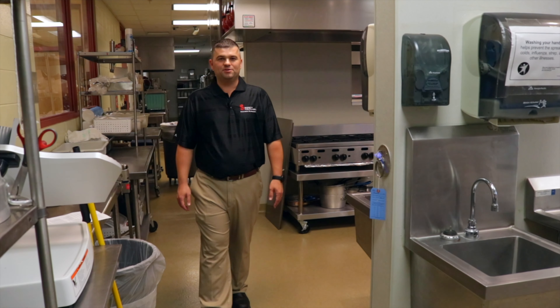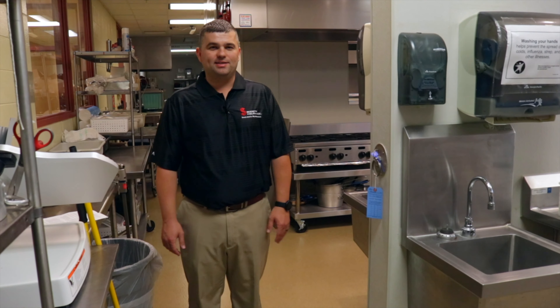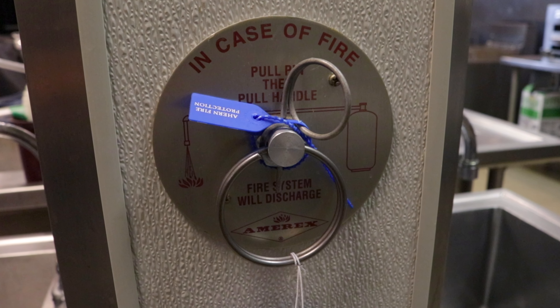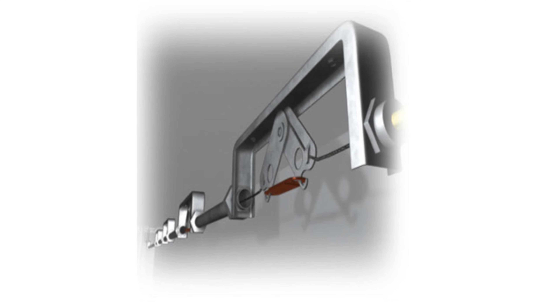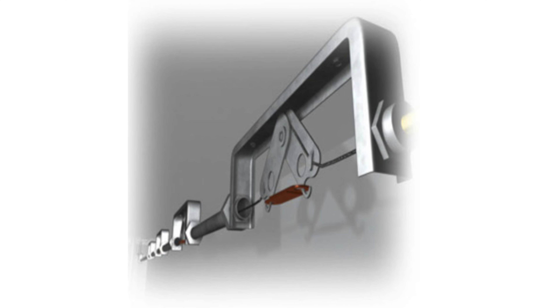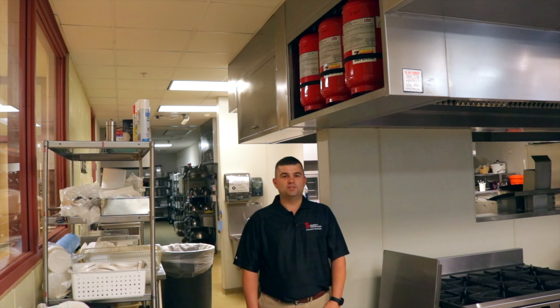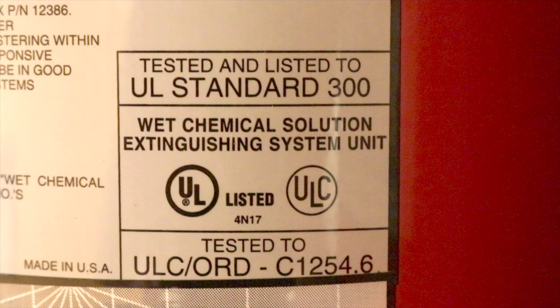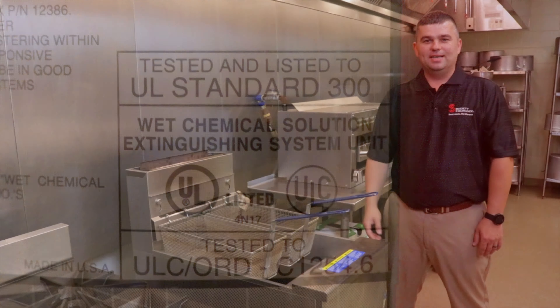Maintaining the system is vital to ensure it's available in the event of a fire. A qualified service contractor must service the AES every six months. The AES nozzles must be directed over the cooking equipment and the covers must be in place to prevent the buildup of grease. A manual pull handle should be in the path of travel and easily accessible. The manual pull handle acts as a secondary option in case the AES does not automatically activate.